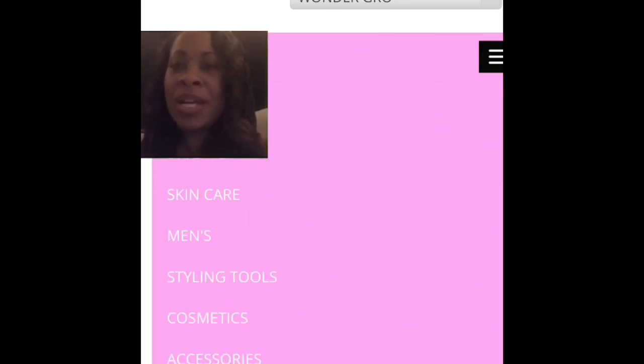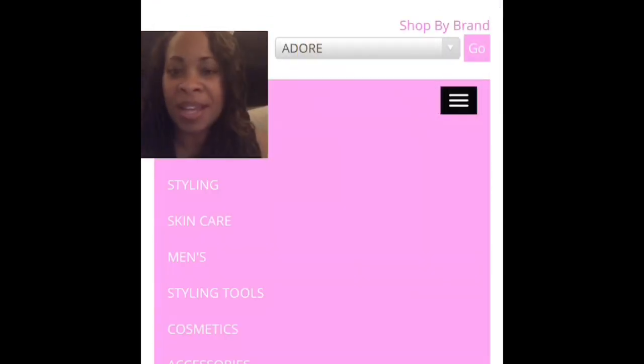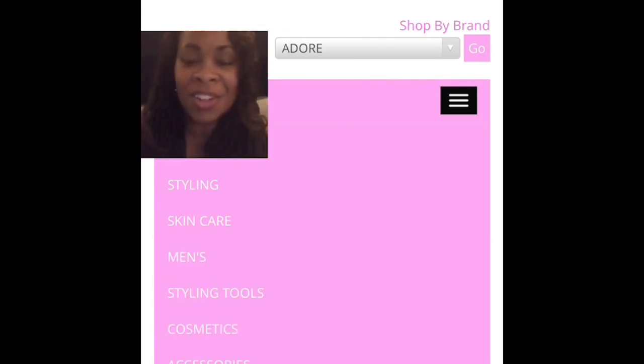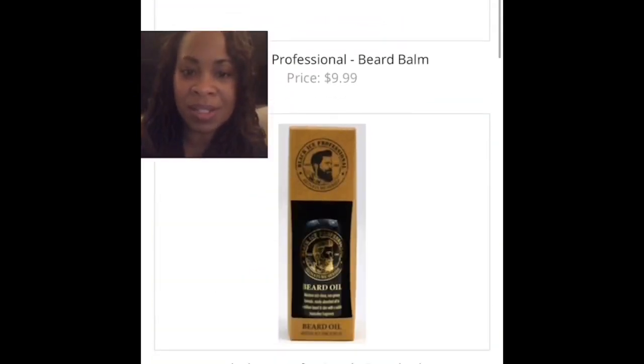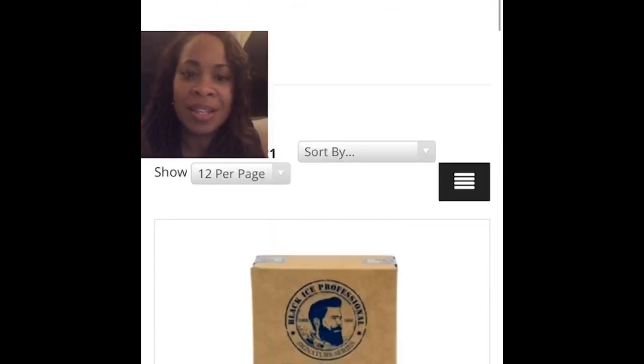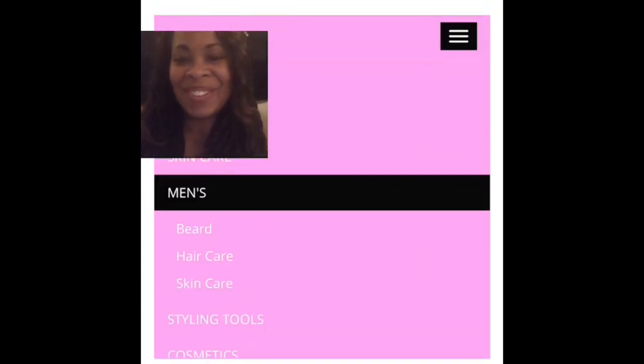The free store has about 300 products, and the limited store has about 500. With a $99 order you get free shipping, so it just makes sense to buy all the different things you need at once. Men's products — beard balm, beard oils, and even the color spray. If you don't feel like dyeing it, you can just spray it.